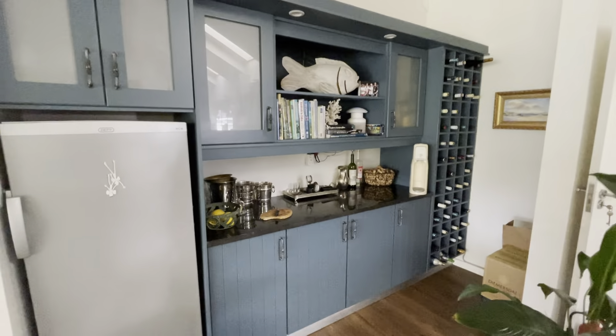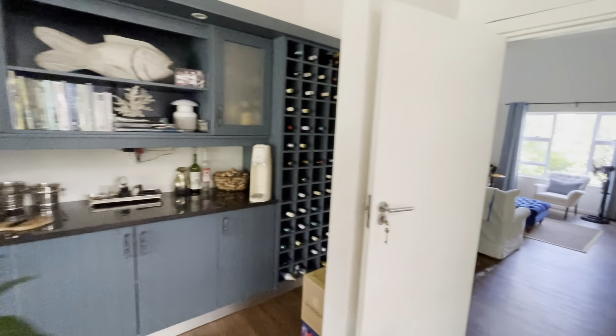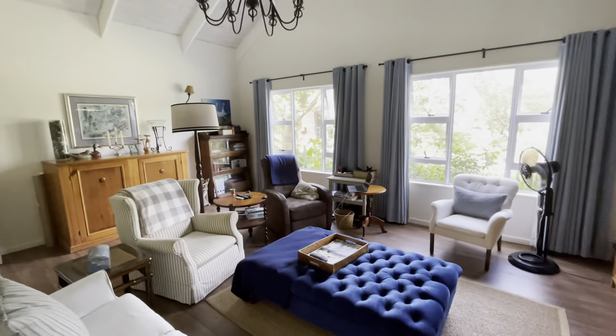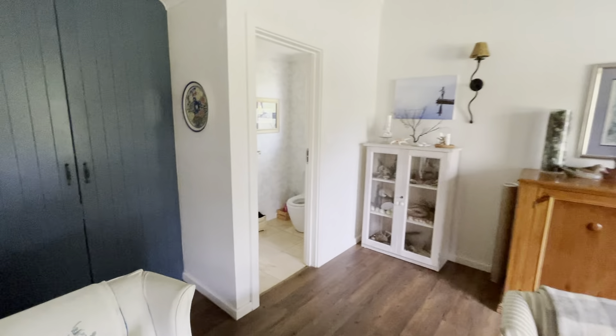This is the bar serving area, and then on to the TV room, with a guest loo.